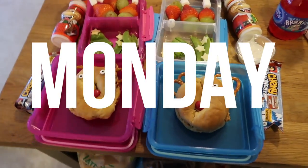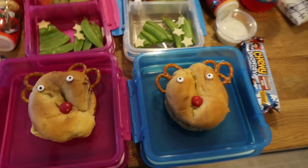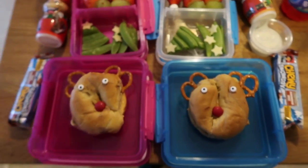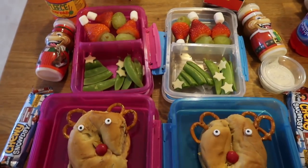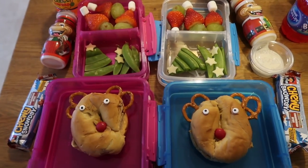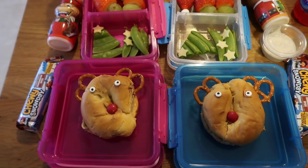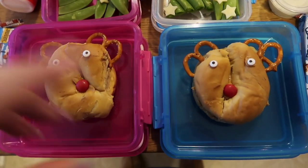Hey guys, welcome to the holiday lunch week. We are running super late so I'm not going to keep it too cute right now. As much fun as I want to have this week with them, I do want to make sure that they actually get food they're going to eat for lunch, so I try to keep that in mind and actually use stuff that they already eat. We started with bagels.